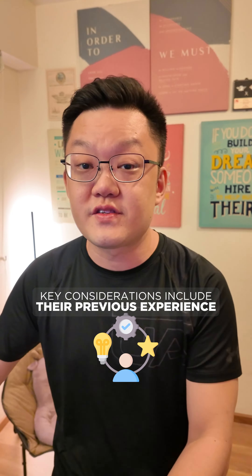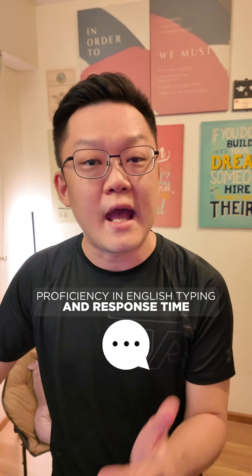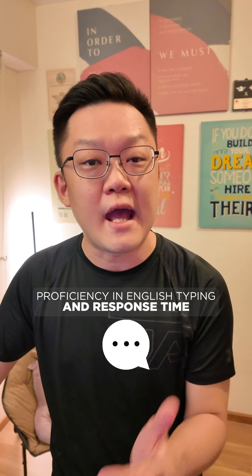Next, interviews are conducted via the platform where specific questions are asked. Key considerations include their previous experience, proficiency in English, typing speed, and response time.